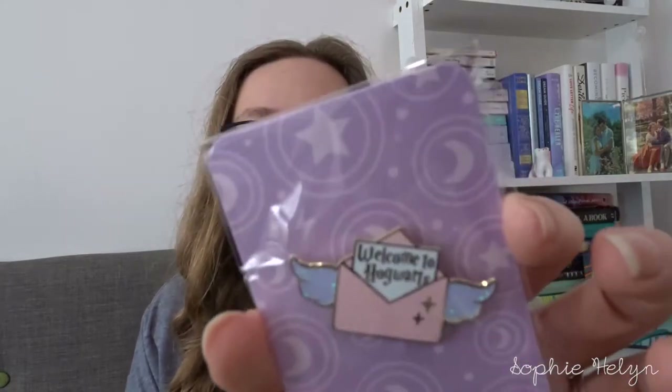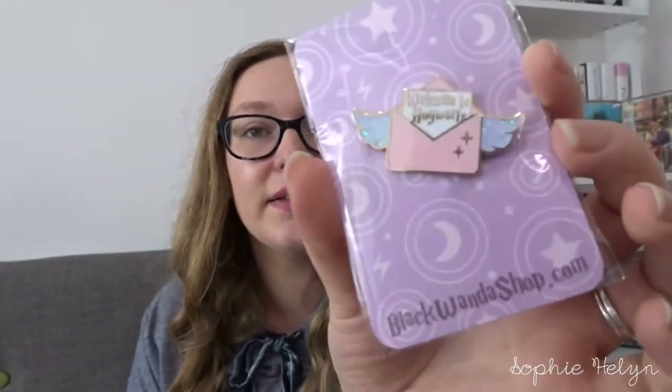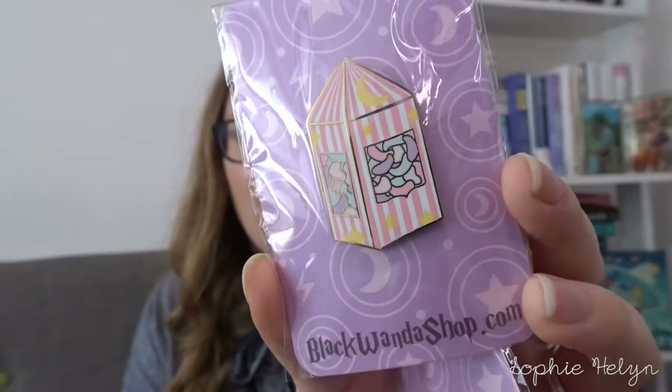We then have quite a few Harry Potter inspired pins this month. First up are two by Black Wonder Shop — I bought some little Aristocats pins from them a while ago. I got the Welcome to Hogwarts letter pin, which is a pink pastel letter with glitter on the wings — right up my alley. I also got the Bertie's box pin. I'm definitely going to need to expand my Harry Potter board because it's pretty full at the moment.